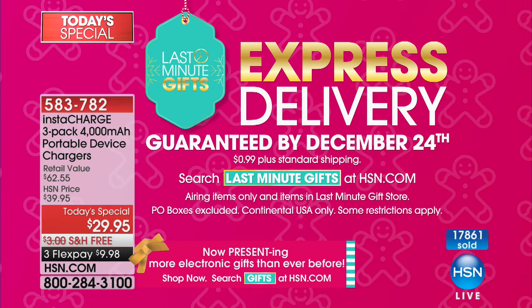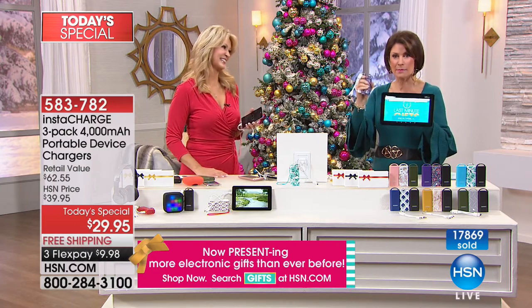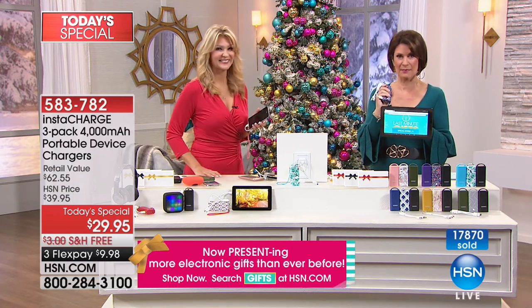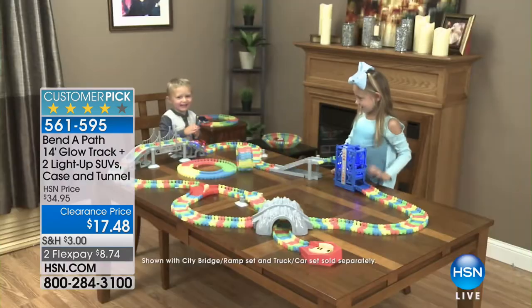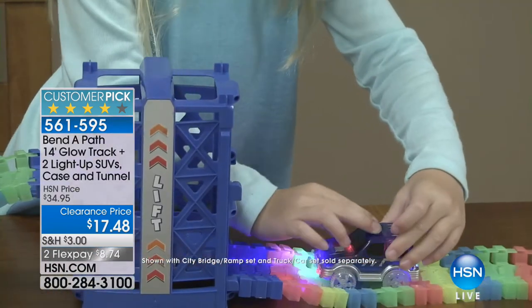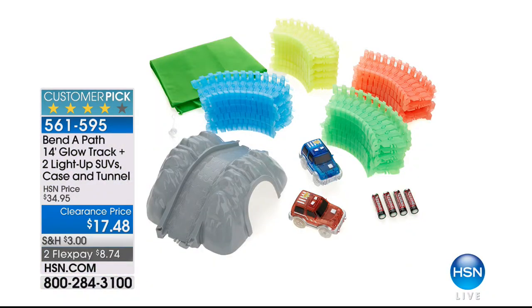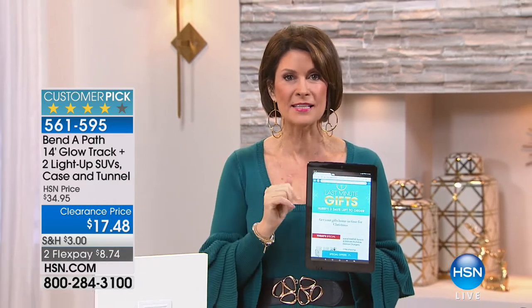We'll see you next hour. Now we have the perfect toy coming up — Bend-a-Path. If you have not seen this, it's for kids and frankly for kids of all ages. It is so much fun to play with. We've never had it at this price. I would start ordering it now — it's flying out the door. Clearance price at $17.48, two flex payments, and a customer pick. A little bit later I'm offering the RCA tablet at $99.95 on five flex payments. Stay with us — we are talking tech and perfect gifts coming up.